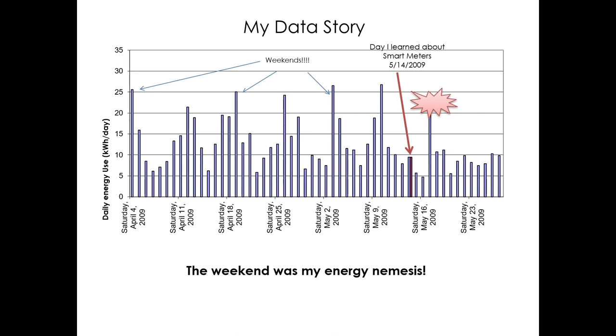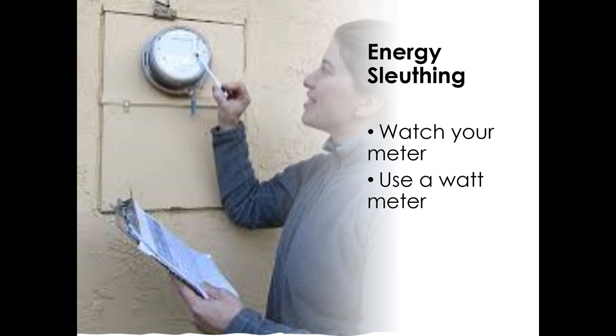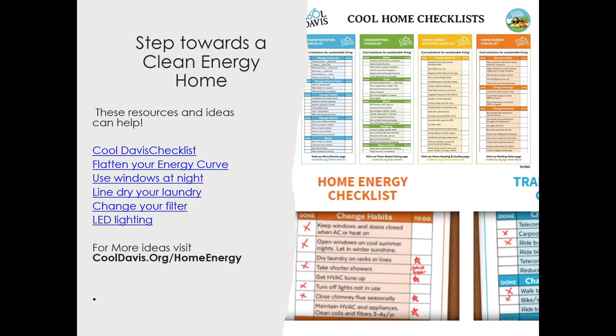Other ways you can sleuth your energy usage: look at your meter, turn things off, and see how it changes. You can also check out a watt meter from the library. If you're not sure what's causing your peaks, look at the Cool Davis checklist — a working document you keep on your fridge with ideas for home energy, transportation, and consumption. Check items you want to do and star the ones you've already done. Recognize your accomplishments. We also have other resources on the Understanding Your Home Energy Worksheet, all available at cooldavis.org/home-energy, including videos about flattening your energy curve, using windows, line drying laundry, changing your filter, and LED lighting.